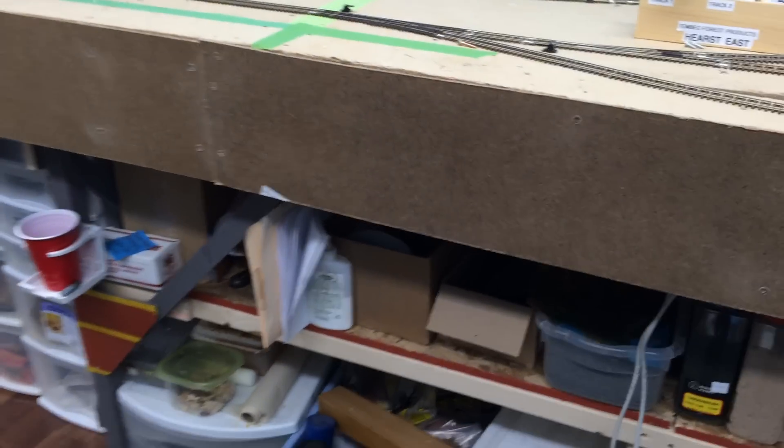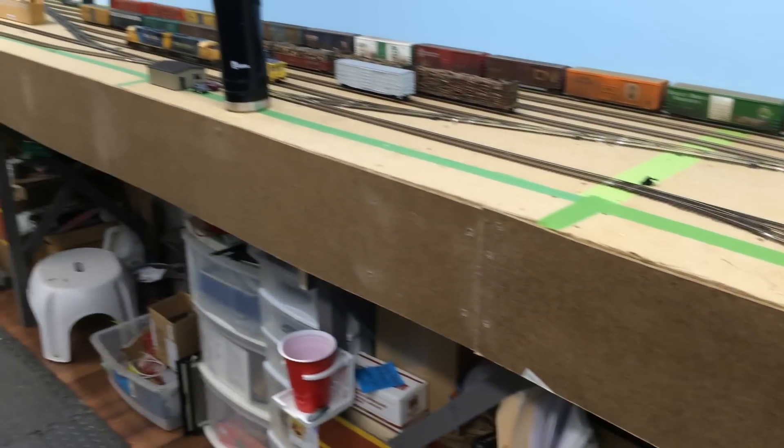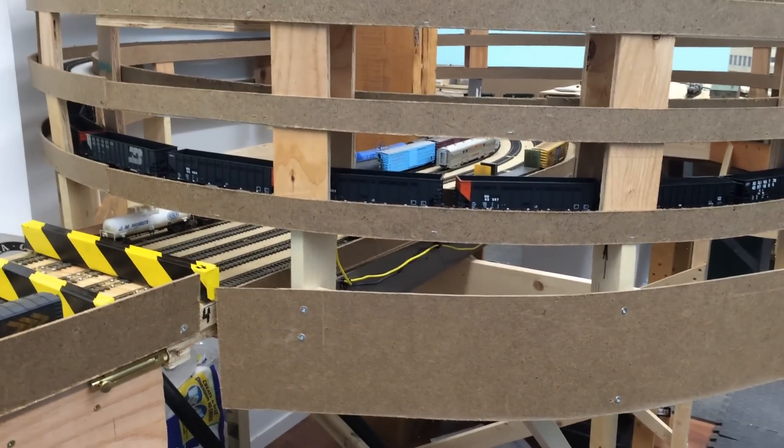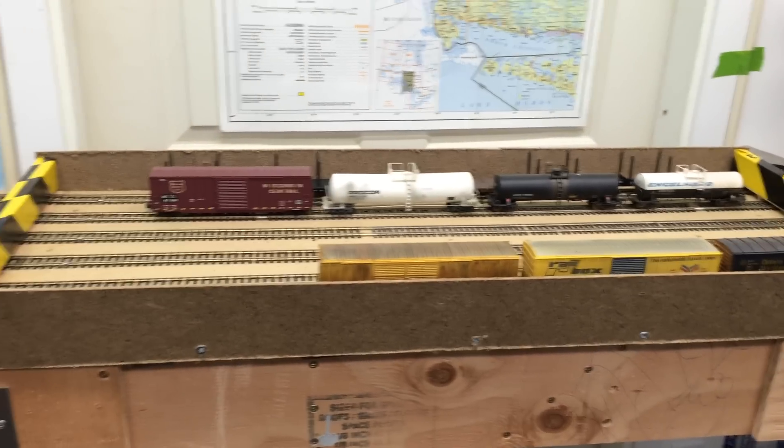Working on this last night, I got the fascia on. As you can see, it's just 1 1/8 inch hardboard, cut to fit. I also got it around filling in parts of the helix here and getting it ready for the upper level. You can see the swing-out gate with trains staged in here.